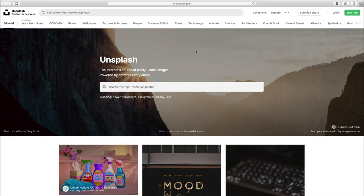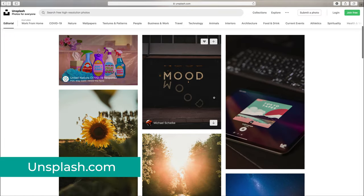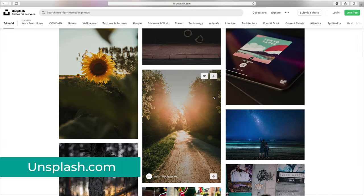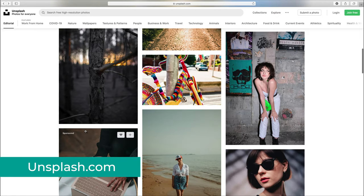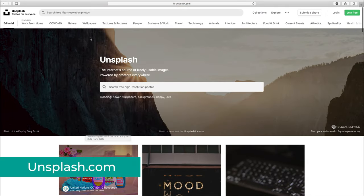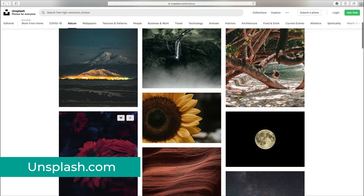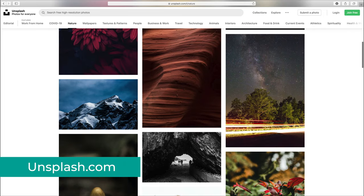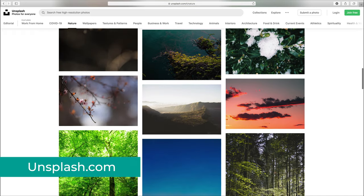I saved my favorite one for last, which is Unsplash.com. I'm amazed at how incredible this website is, and if I ever need free stock images for my projects, this is my go-to place. What I love about it is that all those images are curated by Unsplash, so only the absolute best make it on the website, which means I don't have to spend time filtering low quality images, as all images here are great.